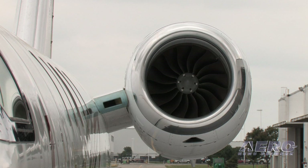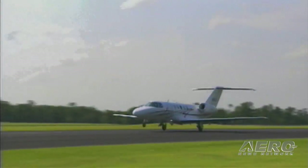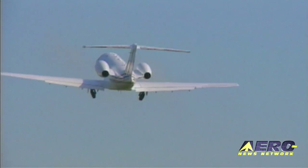The engines are of course an improvement with an increase in thrust, but still build on the lineage of the powerhouse from the Williams FJ44 engine series, with this being the next level of engine in that family.